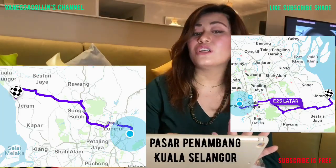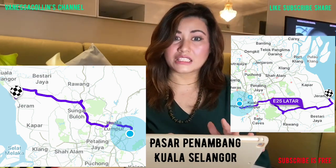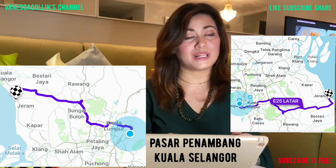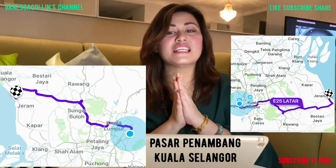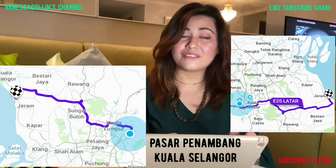It is close to the border of Selangor and Perak. This is in fact the route that we took from Kuala Lumpur to Pasar Penambang Kuala Selangor. The place is known for large saltwater fishes and seafood from Kuala Selangor itself or from the area of Lumut.